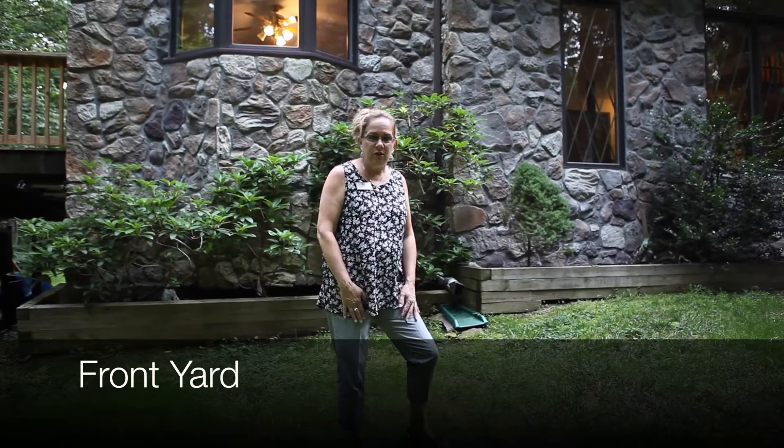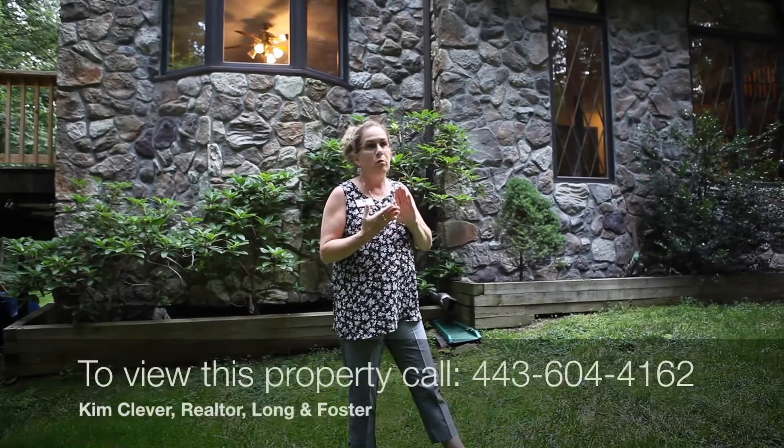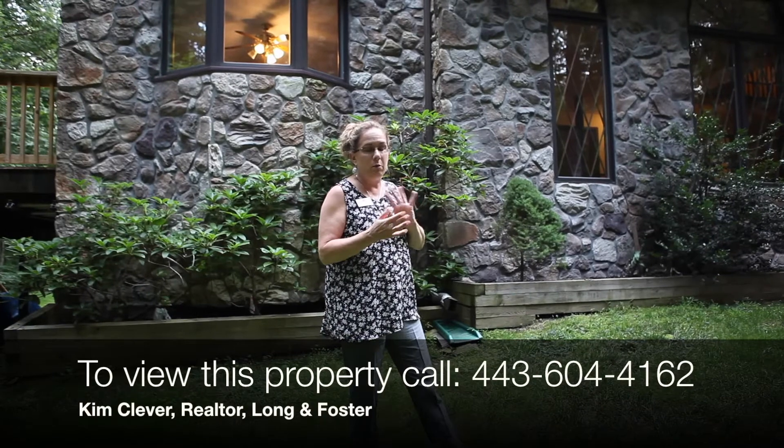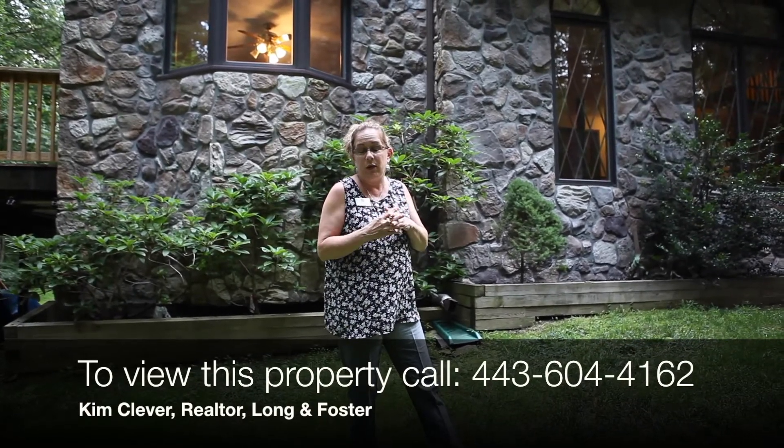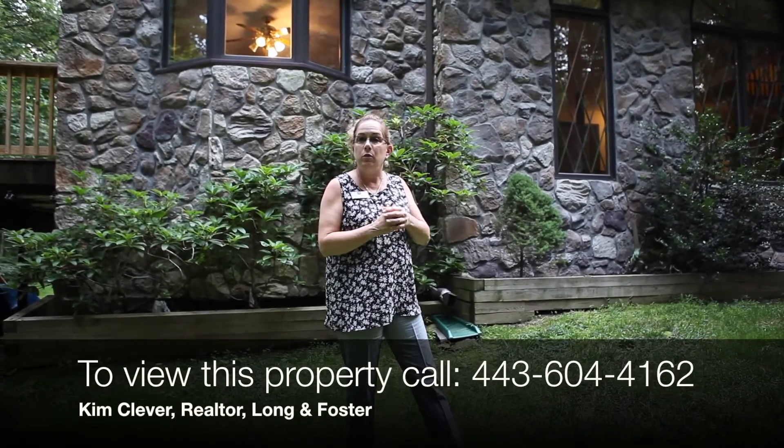So that's our tour of Camterra Castle. To recap some of the updates the owner has done to get it market ready: fresh paint throughout, new carpet throughout, kitchen has granite upgraded, updated appliances in the kitchen, dual-zoned HVAC — one unit about three years old, one one year old — new garage doors, and a brand new hot water heater. A number of things have really been gone through to make it market ready. If you have any questions, call me for a showing or call your agent. You can reach me at 443-604-4162. Thanks for watching.